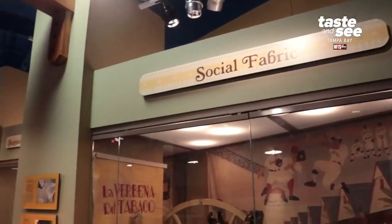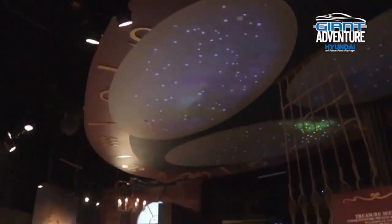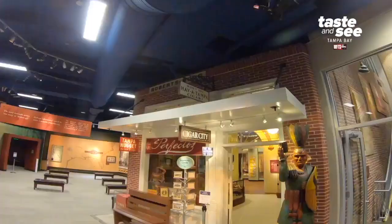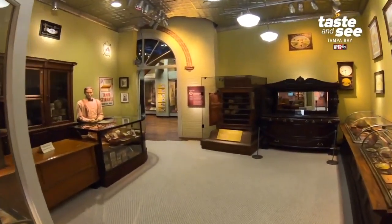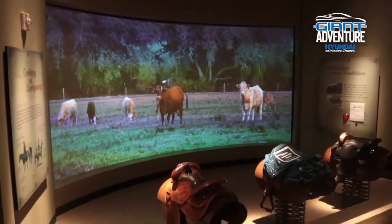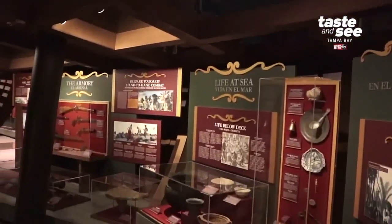The history center is a regional history museum. We tell the story of the Tampa Bay area going back thousands of years. The history center has three floors of immersive exhibits. You can step into a cigar store that you might have found in Ybor City in the 1920s, you can ride along with a cattle drive, and you can go below deck of a pirate ship.